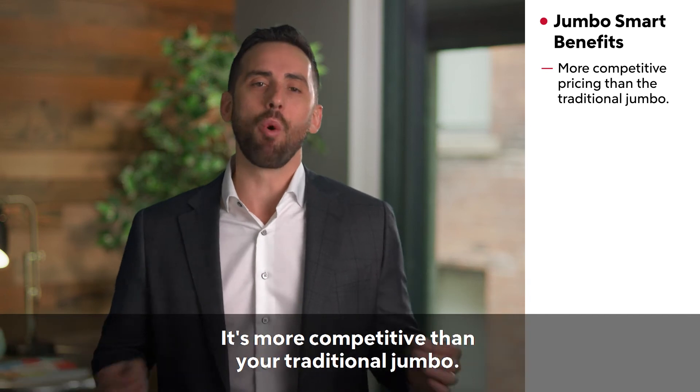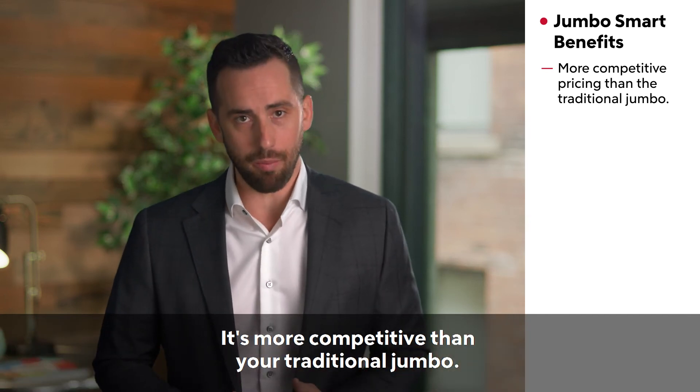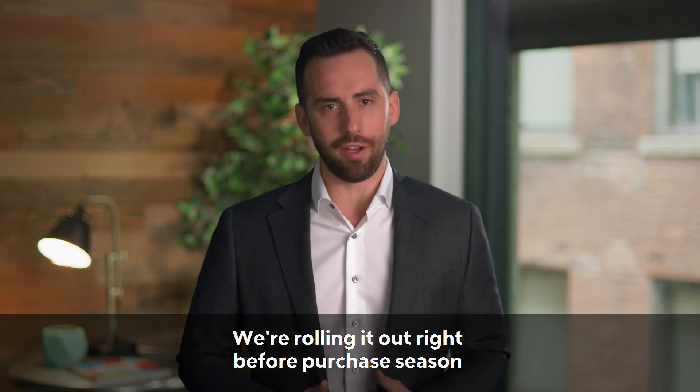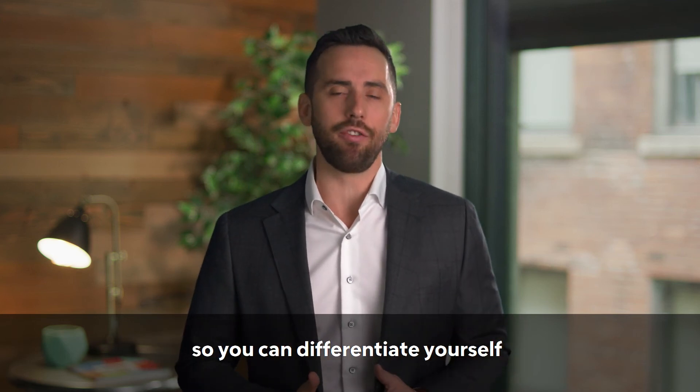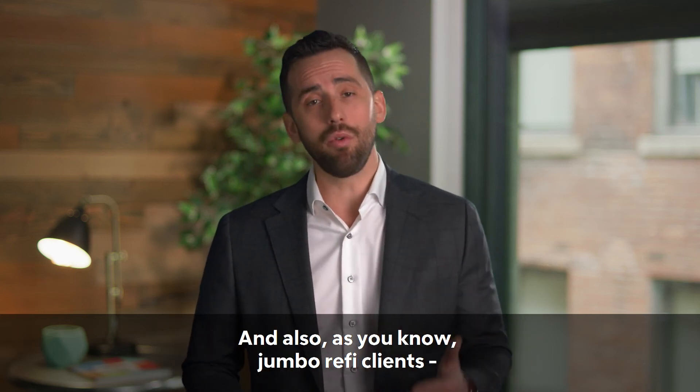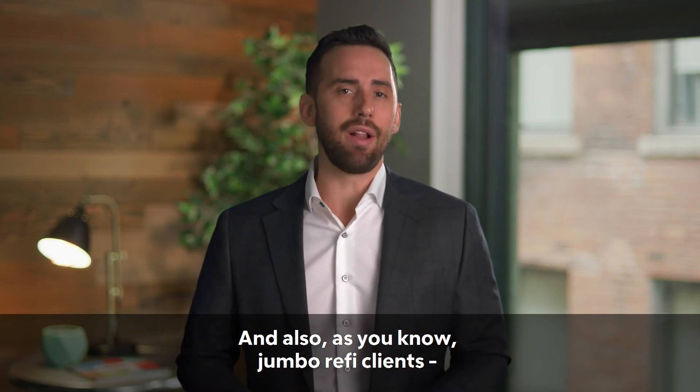Number three: the pricing is more competitive than your traditional jumbo. Take advantage of this product — we're rolling it out right before purchase season so you can differentiate yourself with purchase clients and agents.